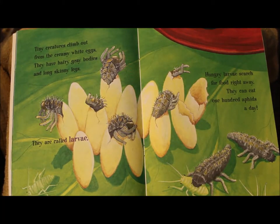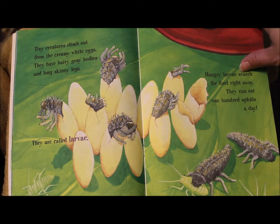Tiny creatures climb out from the creamy white eggs. They have hairy gray bodies and long skinny legs. They are called larvae. Hungry larvae search for food right away — they can eat 100 aphids a day.